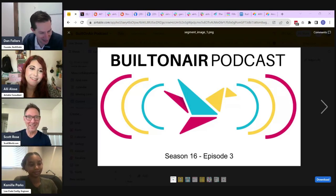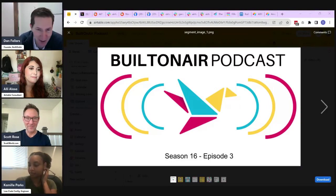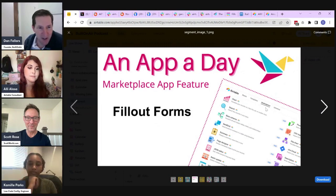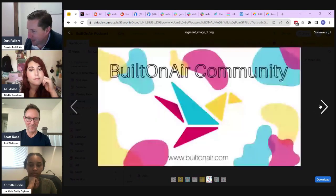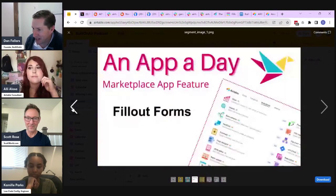Thank you so much, I'm thrilled to be here. So we'll walk you through what we're going to be talking about today. Built On Air is an hour-long show where we talk about all things Airtable. We start with Around the Bases to see what's new, then a quick spotlight on OntoAir our primary sponsor. Then Scott will walk us through a third-party app called Fillout Forms and how that works with Airtable. Then Ali is going to show us scripts that search throughout all the fields. And finally, I'm going to walk through the new Array Slice formula function that was added.